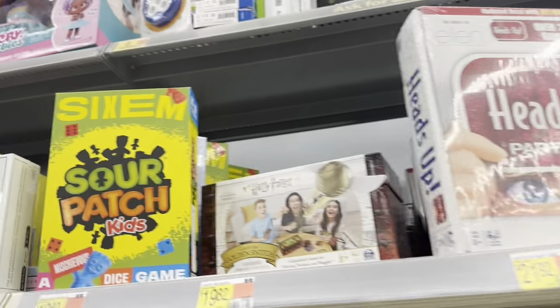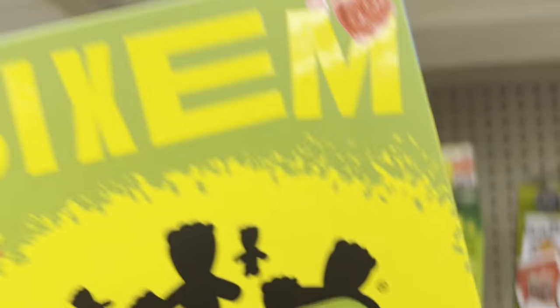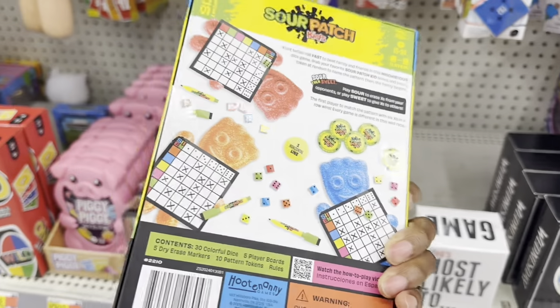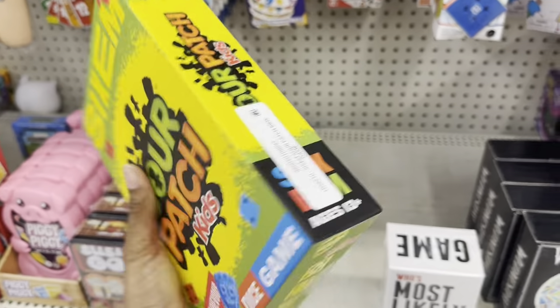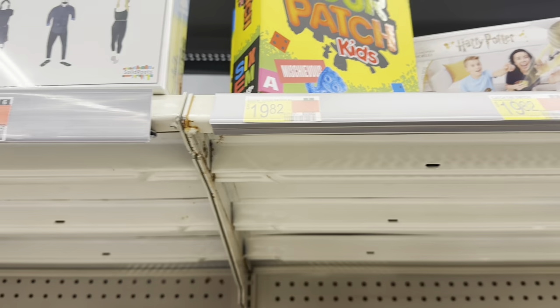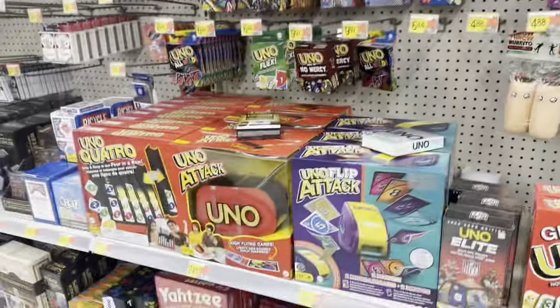There's a Sour Patch Kids dice game — this is cute, I've never seen this before. I think it's $19.82 for that.